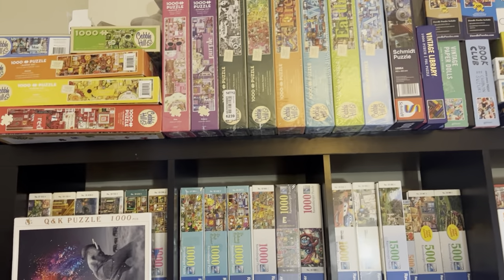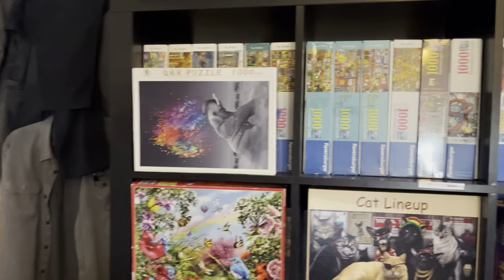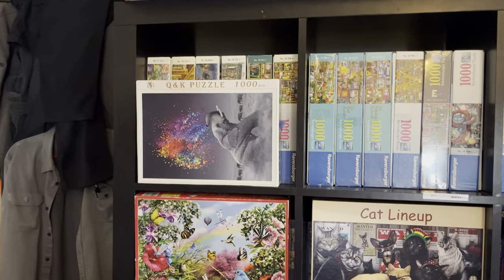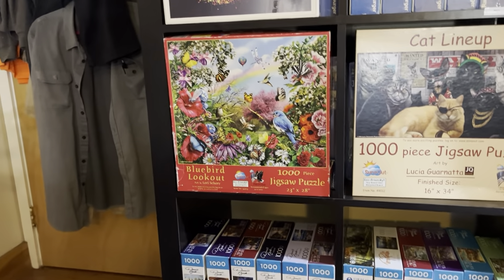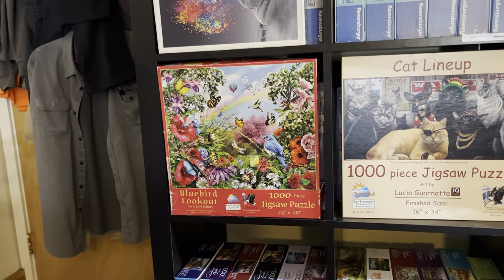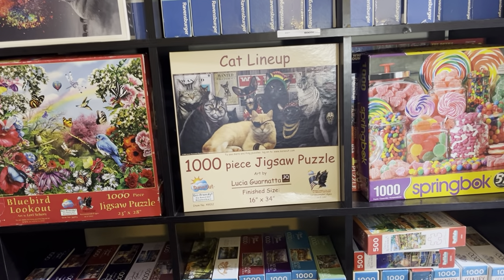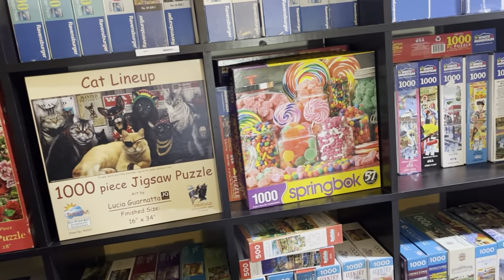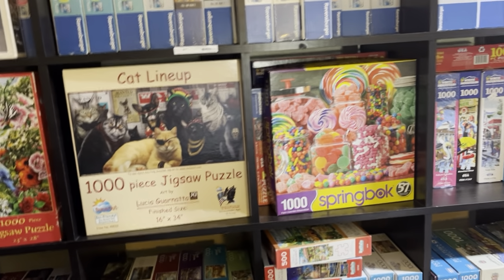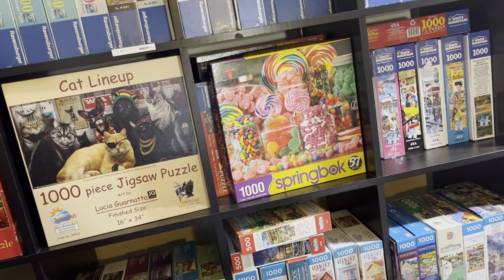In front of some of these shelves is a puzzle we're going to talk about at the very end. I have this beautiful Bluebird Lookout puzzle which I think might be one of my next few puzzles. Then I have this cat puzzle I already did — Cat Lineup — and my only Springbok puzzle right here, ice cream or confectioner's or something along that line.